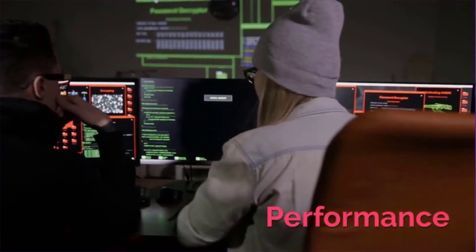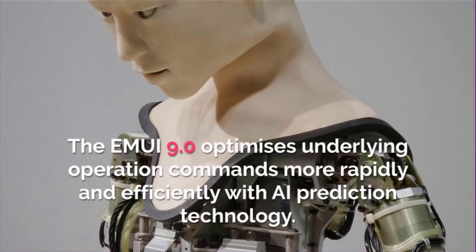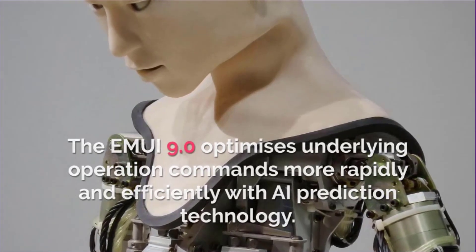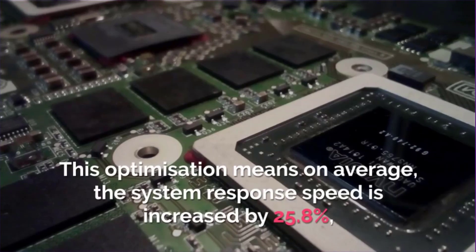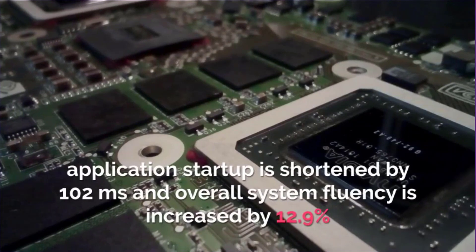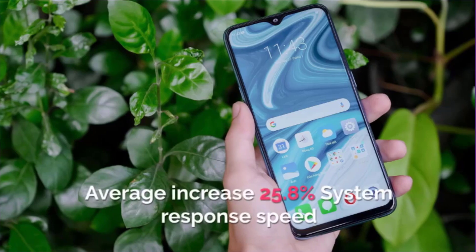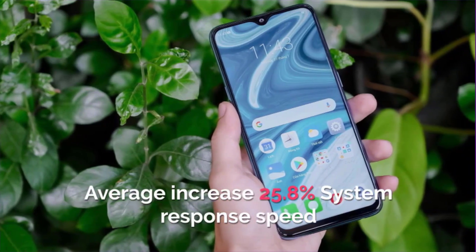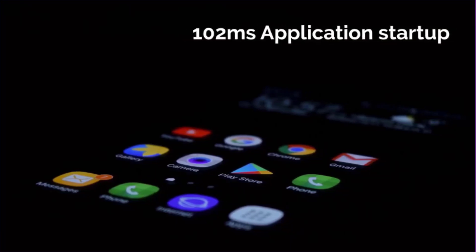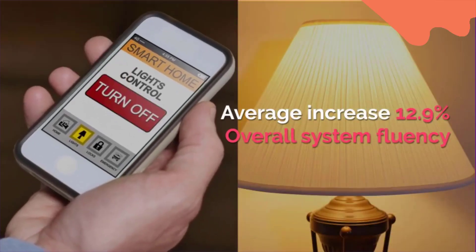Everyday life at full speed. EMUI version 9.0 optimizes underlying operation commands more rapidly and efficiently with AI prediction technology. This optimization means on average the system response speed is increased by 25.8%, the application startup is shortened by 102 milliseconds, and overall system fluency is increased by 12.9%.